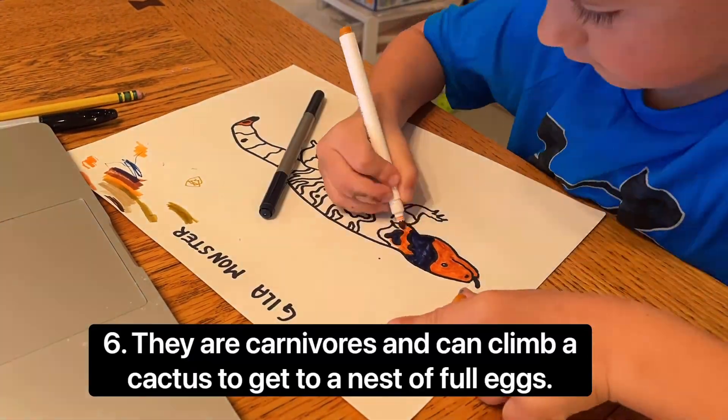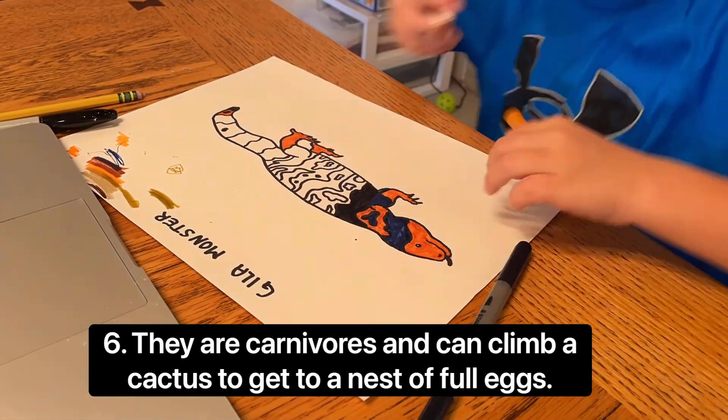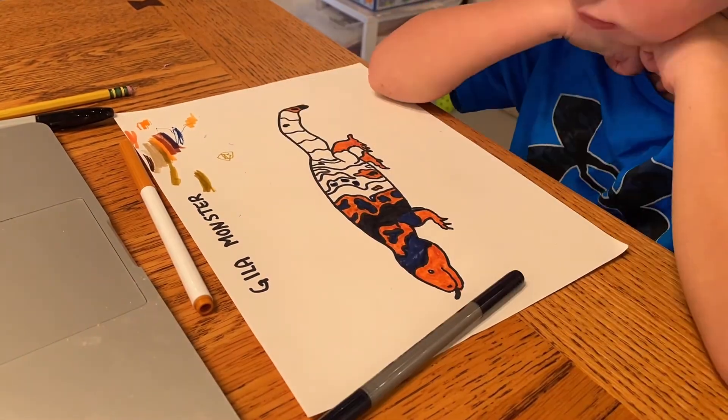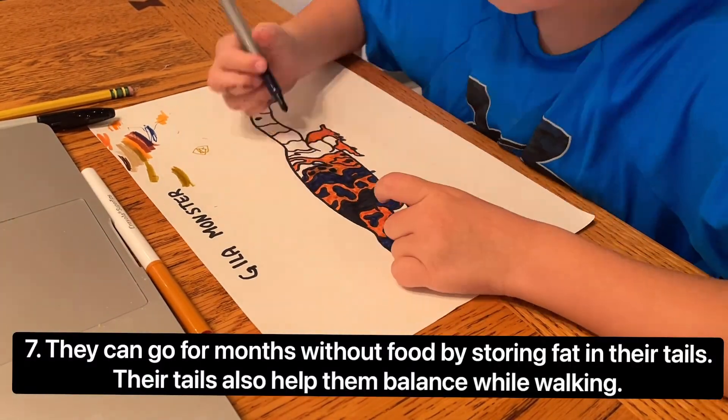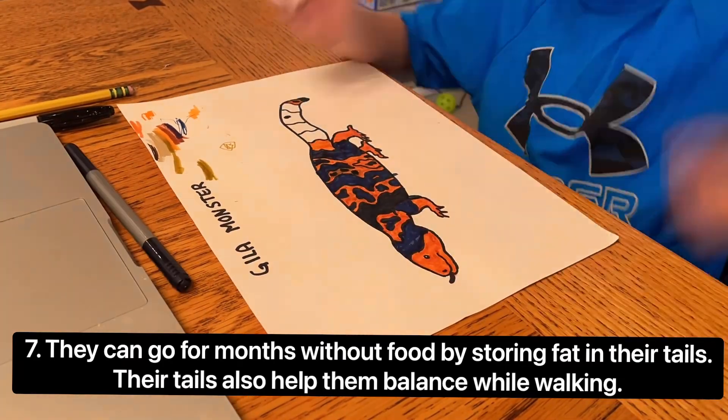Gila monsters are carnivores and can even climb a cactus to get to a nest of eggs — that's one of their favorite things to eat. They can go months without food by storing fat in their tails, which also help them balance while walking.